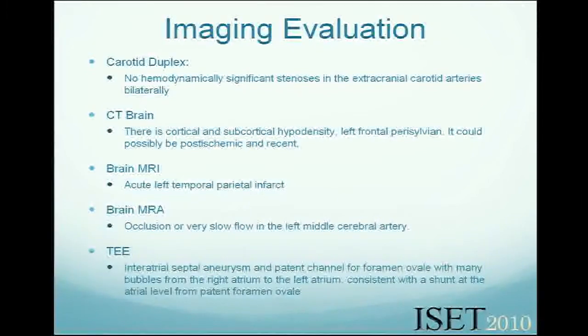In this case, it was a cryptogenic stroke, meaning there was no other source of embolization to the brain except for the shunt and a tunnel in the heart — a patent foramen ovale. Neurology has referred this patient for closure of the source of emboli, which in this case is the foramen ovale. We plan to do that and will show you some images.